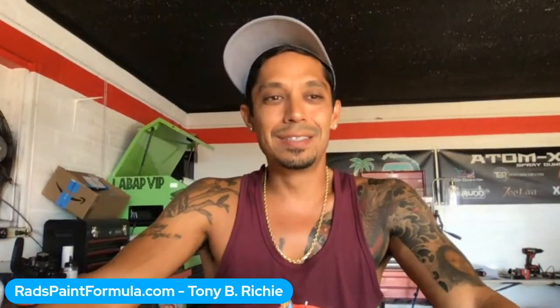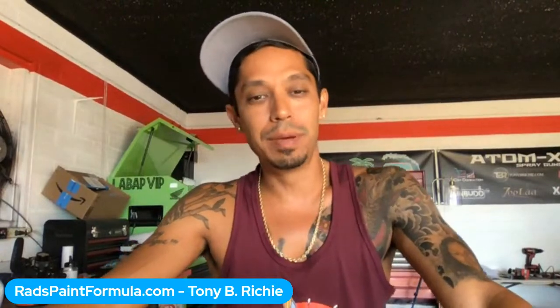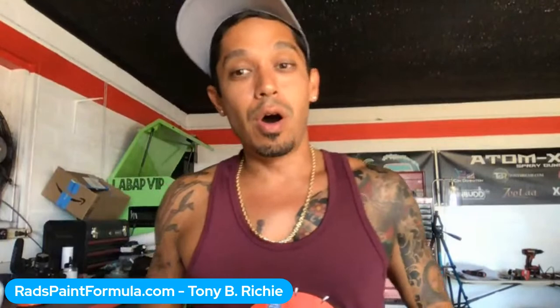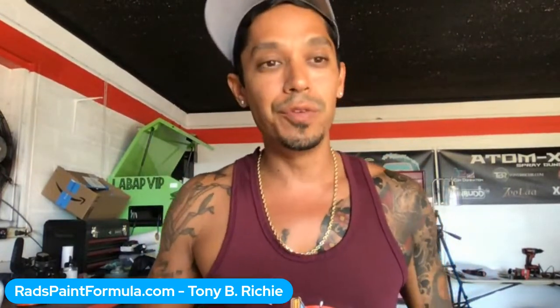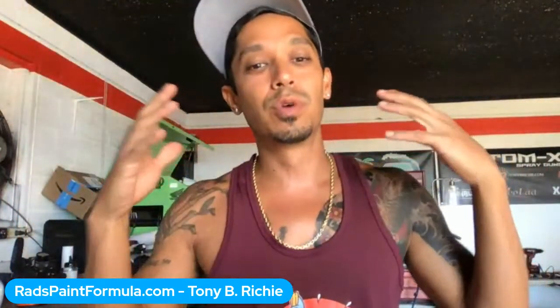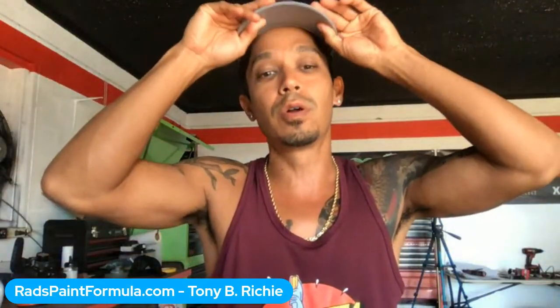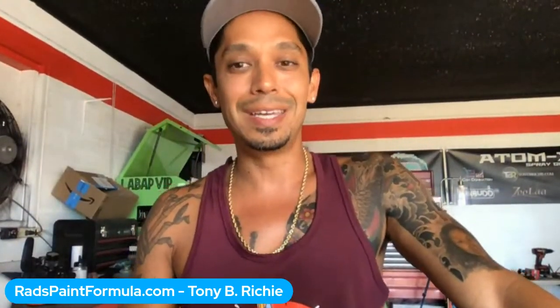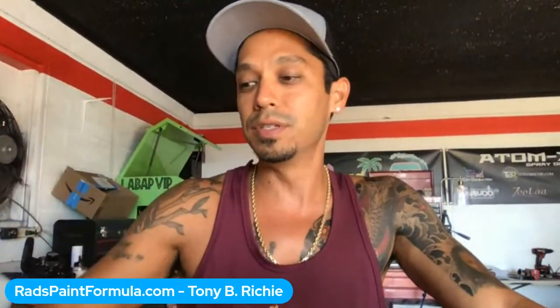What's going on guys, Tony here from learnautobodyandpaint.com and Paradise Garage. We're going to be doing auto body Q&A for the next 20 to 30 minutes. Let me know if you guys can hear and see me — type in the chat below and give me some quick feedback. If you're a Learn Auto Body VIP member, let me know where you're tuning in from.